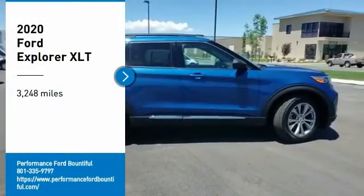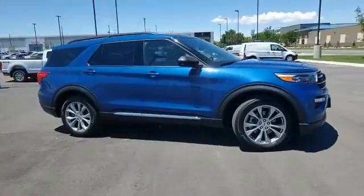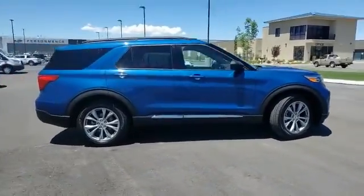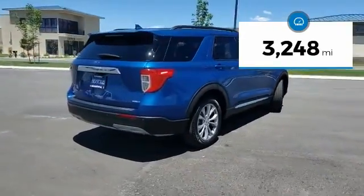We are pleased to show you the 2020 Explorer. You've got a lot of capabilities to call on in a Ford Explorer. Don't underestimate your choices. This vehicle has less than 4,000 miles.